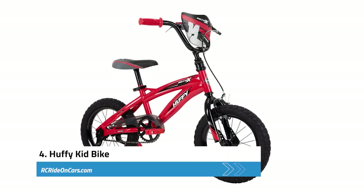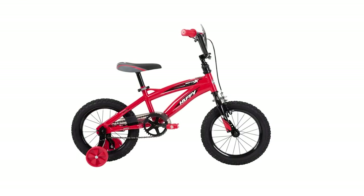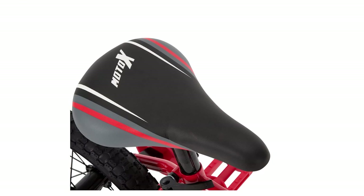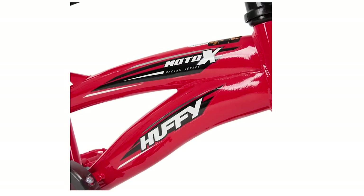Next, we have the Huffy Kid Bike, the perfect choice for young riders who are ready to graduate from training wheels. With its quick connect design, assembly is fast and easy — just insert the fork and handlebar, fold the pedals down until they click in place, insert the seat, and adjust the height to your child's needs. This 14-inch bike is designed for children four to six years old with a height of 39 to 44 inches, and it comes with removable training wheels. The gloss red frame is complemented by black wheels and handlebars, and the BMX-style handlebar plaque will make your child feel like a real BMX racer.